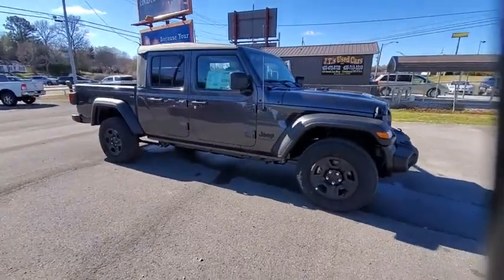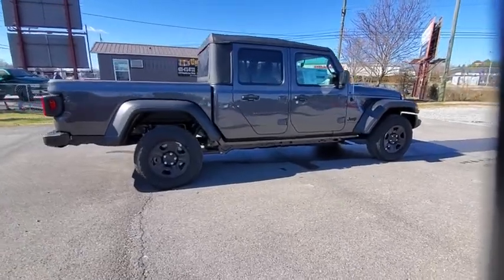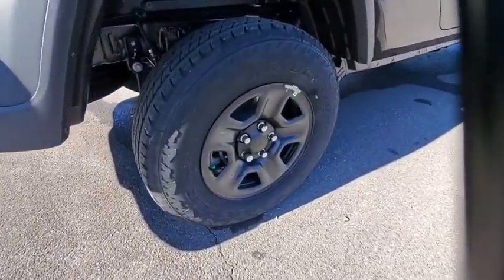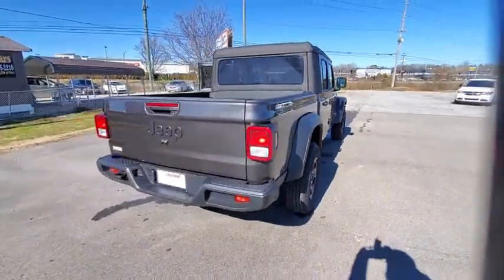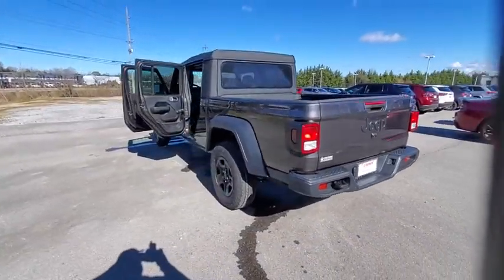We are pleased to show you the 2021 Jeep Gladiator. The Jeep Gladiator is just the off-road truck that Jeep fans have been waiting on. Enjoy the functionality of a truck while retaining the off-road capability. You'll fall in love with this Jeep Gladiator. Here are some of this vehicle's great options.